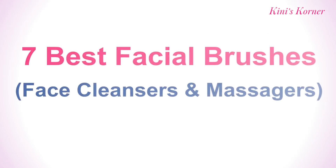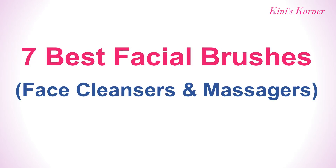Hello friends, welcome back to Kinney's Coil. Today's video is about 7 best facial brushes or face cleansers and massagers.